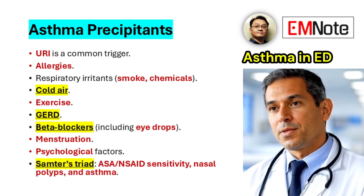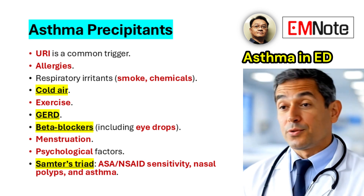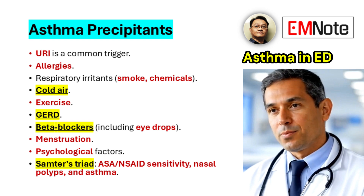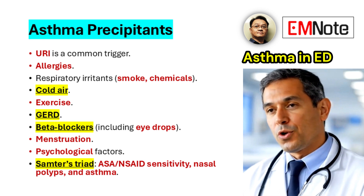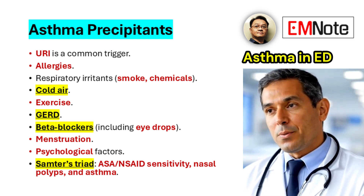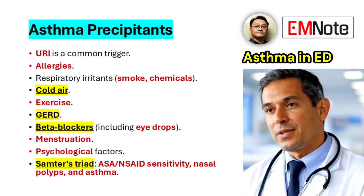A comprehensive assessment of potential precipitants is crucial in the emergency department. Common etiologies include upper respiratory infections, allergies, exposure to respiratory irritants such as smoke, chemicals, cold air, exercise, gastroesophageal reflux disease, and certain medications such as beta blockers.